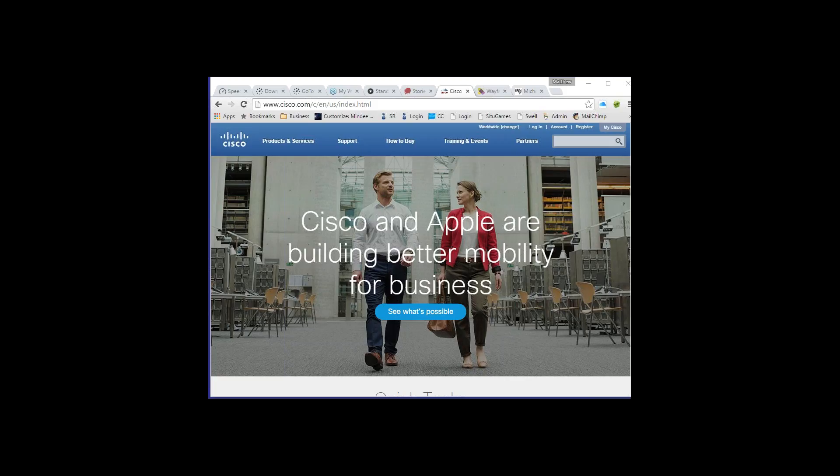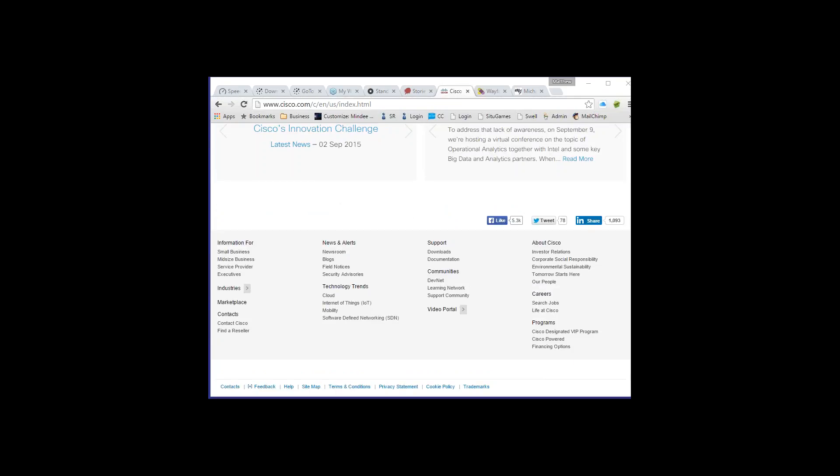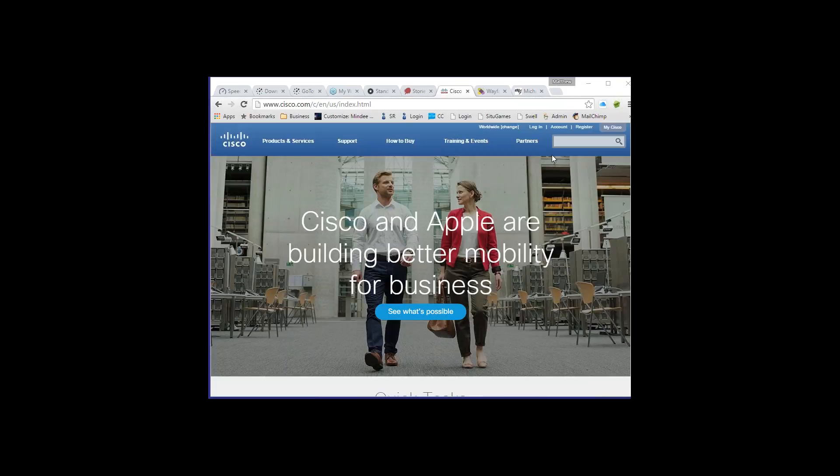Contact information should always be available. There should be a contact link at the very top of the page as well as in the footer, because if someone scrolls to the bottom and wants to contact you, you don't want them to scroll back up to find it. For Cisco's site, there's no way to contact them at the top — but at the bottom in the footer we do see 'Contacts — Contact Cisco.' They need to add something at the top of their pages.